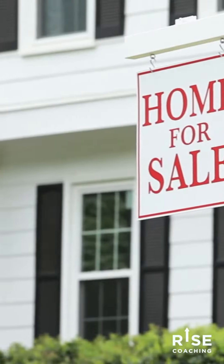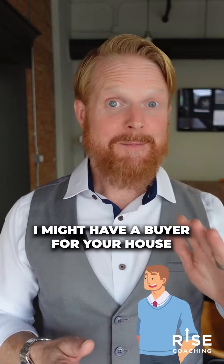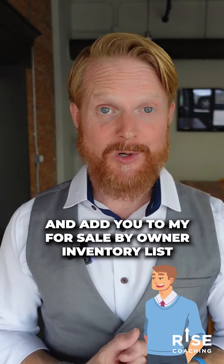We're going to call a for sale by owner, or stop by if they have a sign in the yard, and say: I saw your sign in the yard. I might have a buyer for your house. I would love to come take a tour and add you to my for sale by owner inventory list.